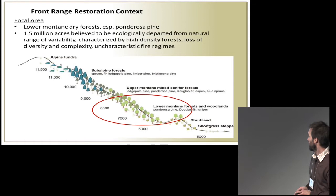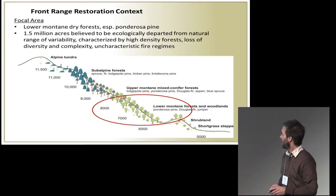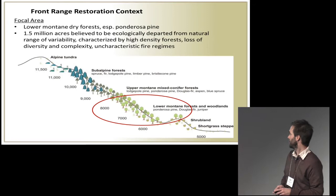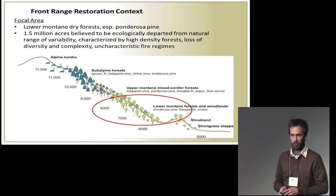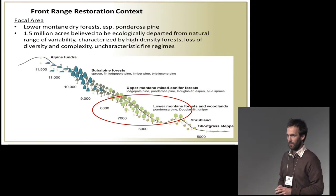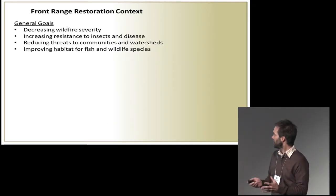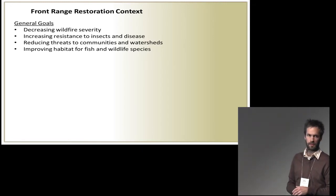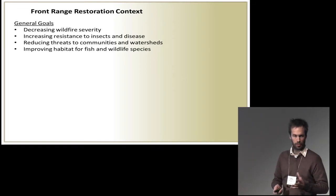The effort is focused primarily in the lower montane dry forest — ponderosa and dry mixed conifer system — roughly 5,500 to 8,000 feet. Some 1.5 million acres total within this area, largely believed to be outside of its historical or natural range of variability with regard to forest densities, diversity, complexity, and the native fire regimes that we think characterize these lower elevation settings. We have a general set of goals: decreasing wildfire severity, increasing resistance to insects and disease, promoting forest health, reducing threats to communities and watersheds, and improving habitat for fish and wildlife.